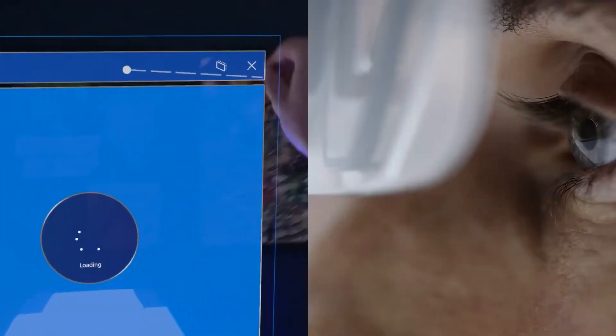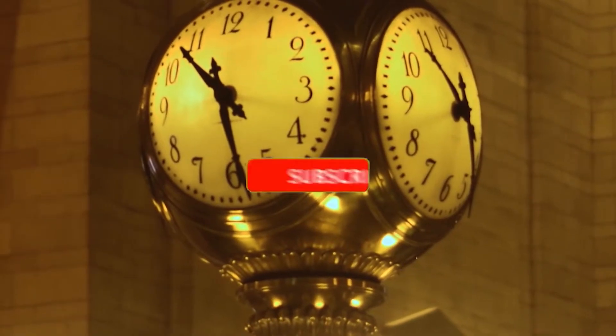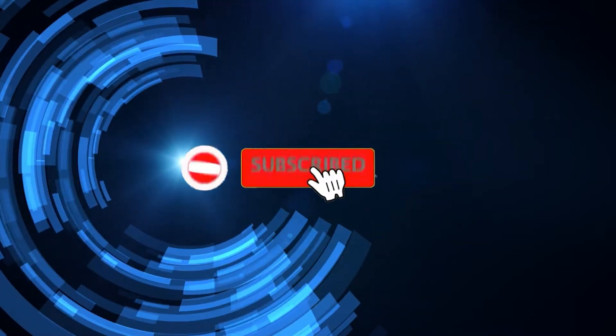Get ready because the possibilities are virtually endless. If you're ready to explore the world of augmented reality and mixed reality, subscribe to the Metagen channel and join us as we discover the limitless possibilities of the HoloLens 2 and AR and MR technology. Don't miss out on this incredible journey — click the subscribe button now.